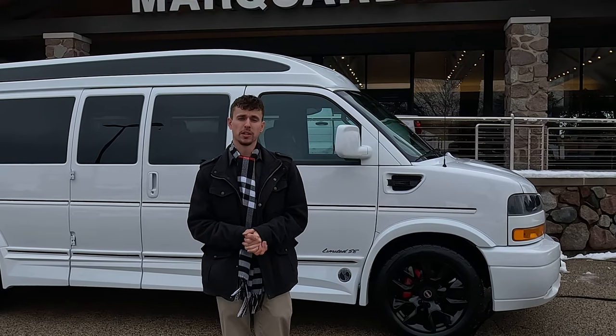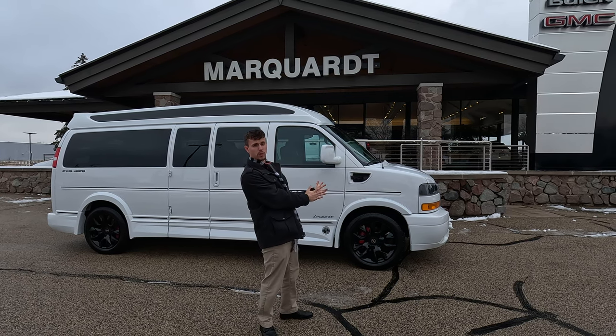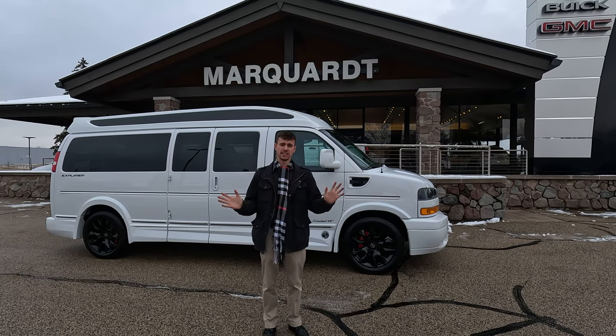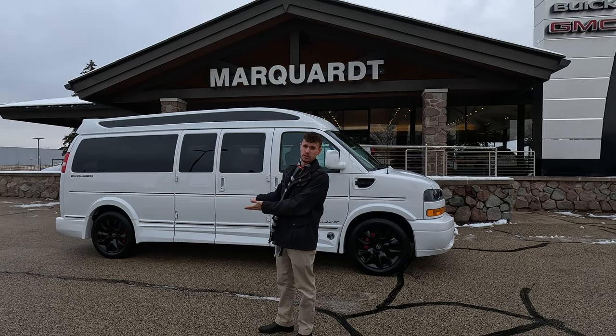Hi, my name is Sam Marquardt from Marquardt of Arrington Buick GMC, and today I have an exciting product to show you. It's the 2024 GMC Explorer Conversion Van. These vans are very impressive. Explorer does a fantastic job at converting these vans into something truly special, as you see right before us.